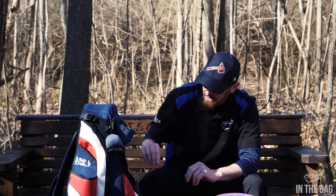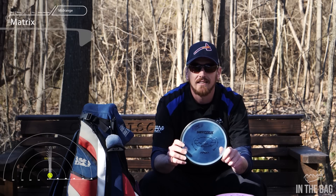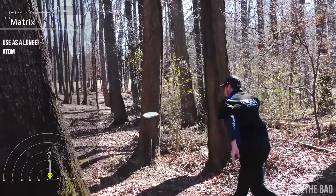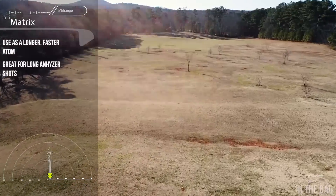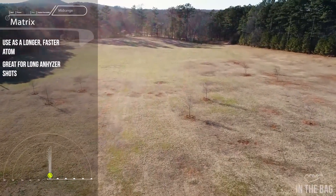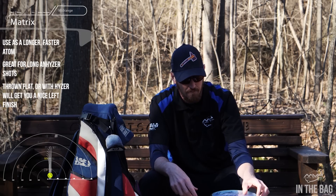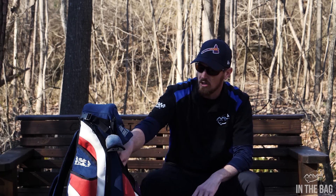The mid-range that is in my bag is the Matrix in proton plastic. I use it for very similar shots as the Atom, however I use it for longer shots — it goes a little further. I like to start it out left with a little bit of anhyzer and it holds a beautiful right turn without coming all the way over. If I throw it flat or with a little hyzer it'll do a very straight shot with a nice left finish. It's a very handy mid-range to have in the bag.